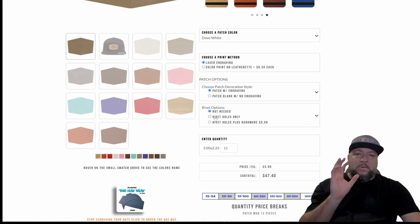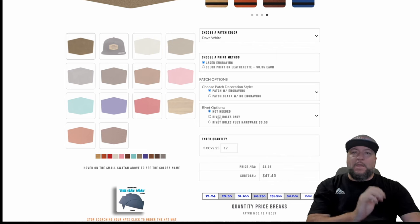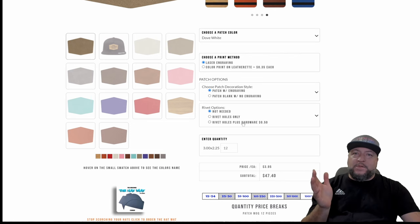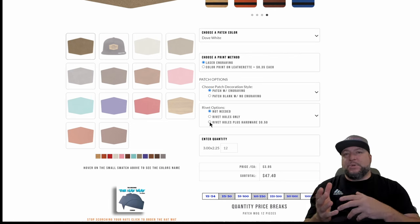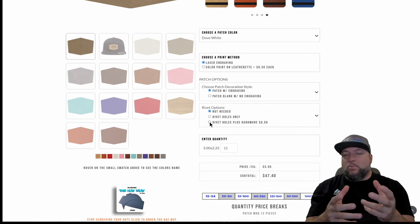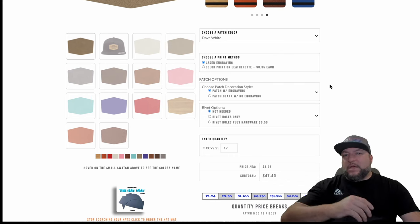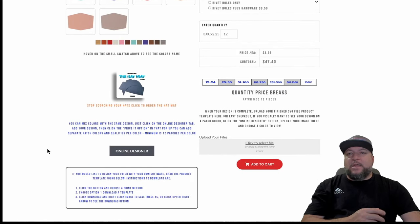I'm also going to be offering rivet options, so if you want rivets in your patches you can order rivet holes — either with your own rivets or we can provide the hardware per patch. Make sure that the rivet holes are incorporated into your design before submitting, otherwise it turns into a custom design if we have to add that. Here are all your quantity price breaks.